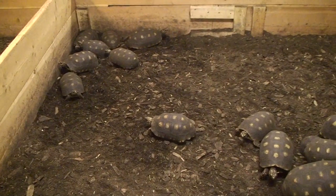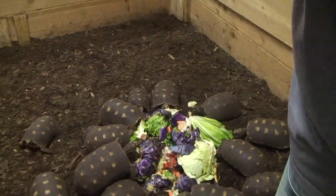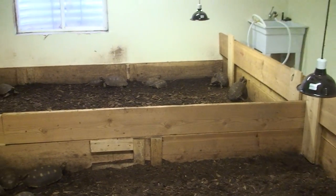We have them separated into the medium to large size red foots. We have small red foots, and then we have our larger yellow foots on the other side.